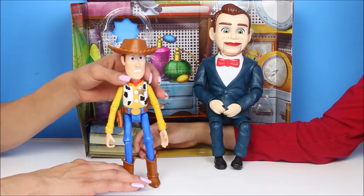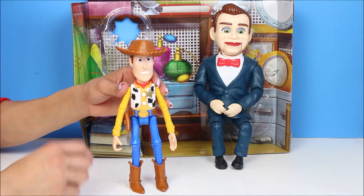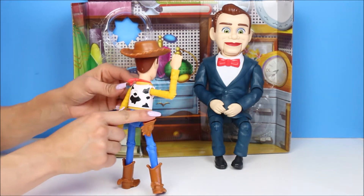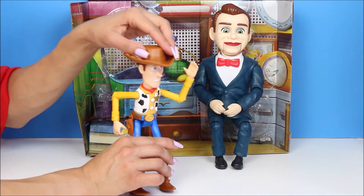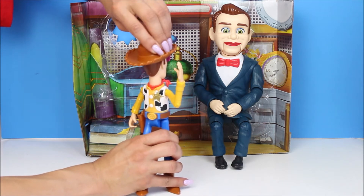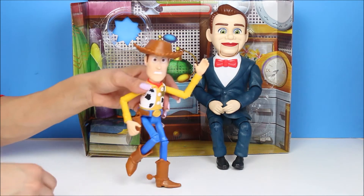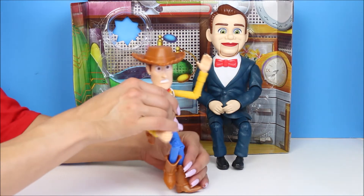First we're gonna start by showing you guys a little bit of how they are. This is special movie edition Woody right here. He's super awesome. He has a lot of movements. He's like, hey guys, how's everybody doing? And I'm a bit scared — you better stay away from me. Hello there. And then his head goes all the way around, cause he's like, who's behind me? Oh, is that Benson? Hello everybody. And then his legs actually bend like this too. He goes reach for the sky. Or be like running away or something. He could do so many things.